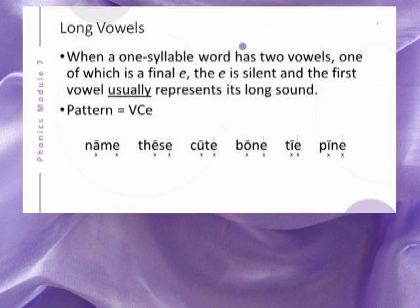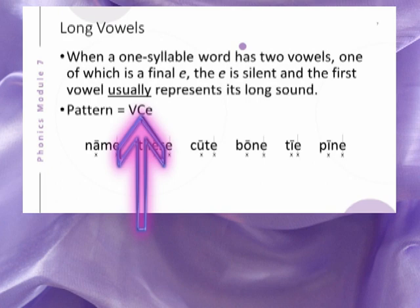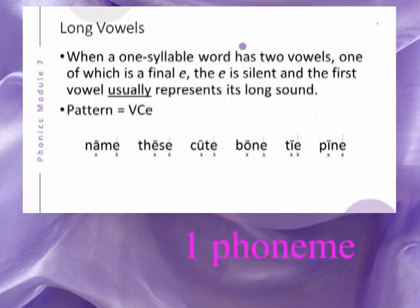This generalization most often applies to words that have the ending pattern of VCE. The C in the VCE pattern may signify a single consonant letter or a consonant digraph, but only one consonant phoneme.